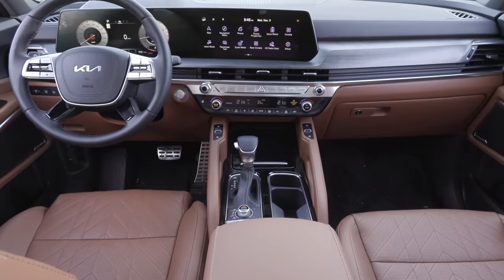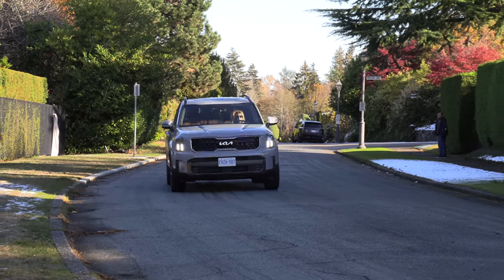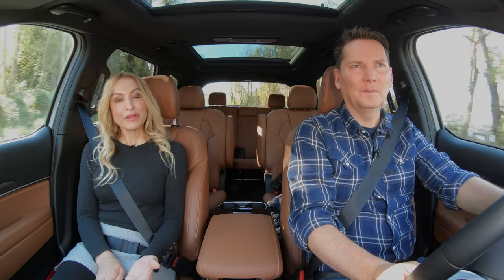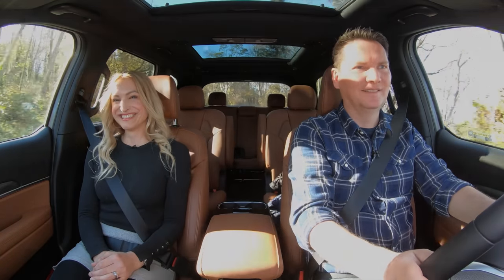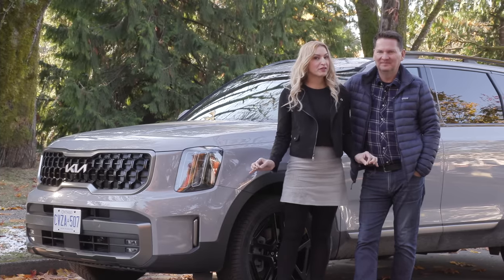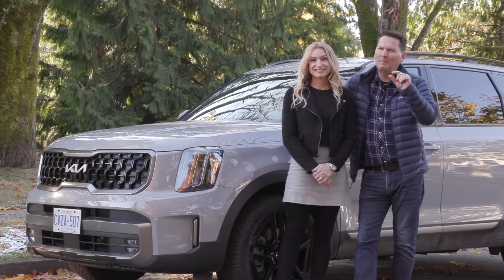Lightning round — two things we like, two things we'd like to see improved. I love the upscale feel of this Telluride; I think the looks are a home run. What I'd love to see: wireless Apple CarPlay and Android Auto — I'm really missing it. Another pillow for my backside, please. This Telluride checks all the boxes if you're looking for a spacious three-row SUV — check this one out. A little more padding in the seats.